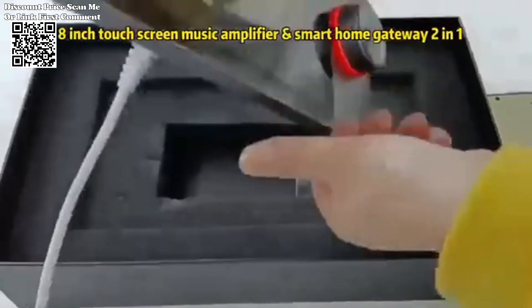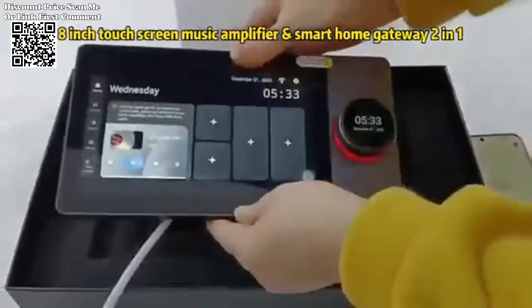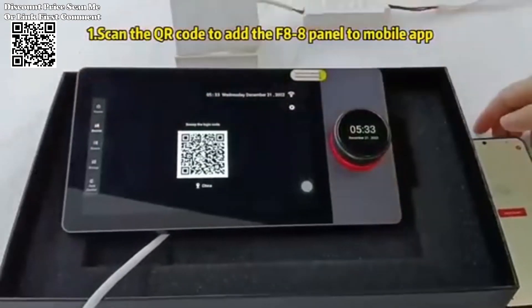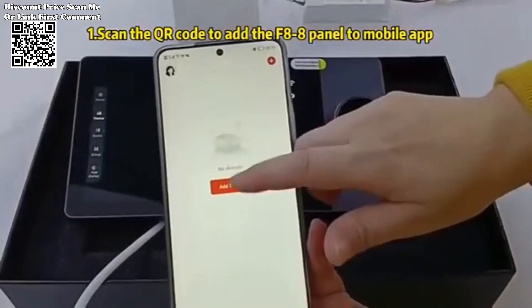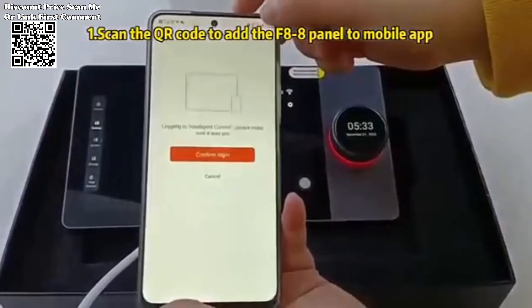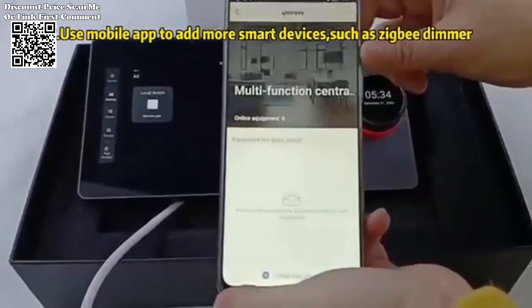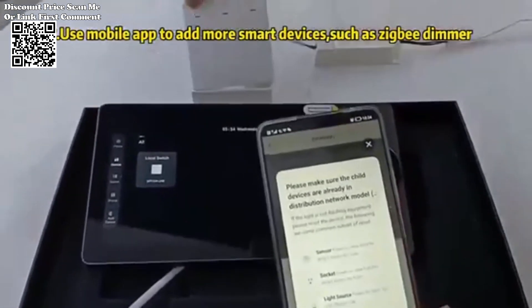The Janshu Taya panel control stands out as a versatile and innovative solution for modern households. With its seamless integration of Wi-Fi, ZigBee, and 485 smart home control capabilities, along with a host of advanced features, this panel represents the pinnacle of convenience, efficiency, and affordability. Let's explore its key features and benefits.